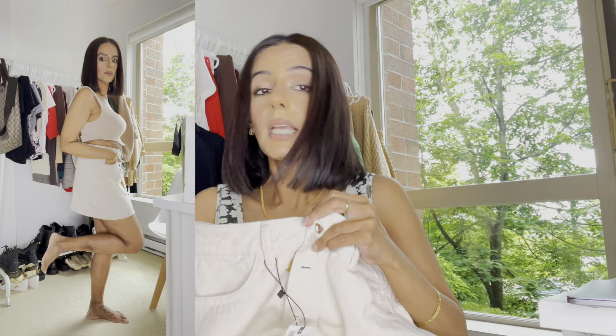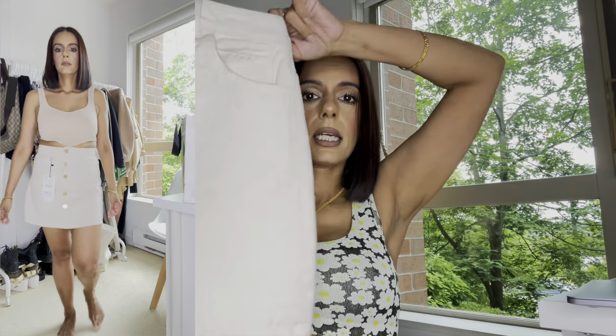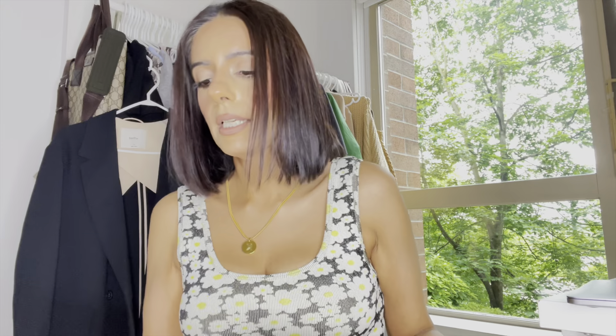I thought this skirt wasn't going to work out but I am so loving it — it's unreal. I think it's going to be a switcheroo: the denim jeans and the bodysuit are going back, but this skirt is staying. I love the way it fits, I think it looks amazing in the try-on. I love denim skirts anyway. It has these beautiful gold buttons going all the way down — three of them open and the other two don't. Super cute, I really do love it.